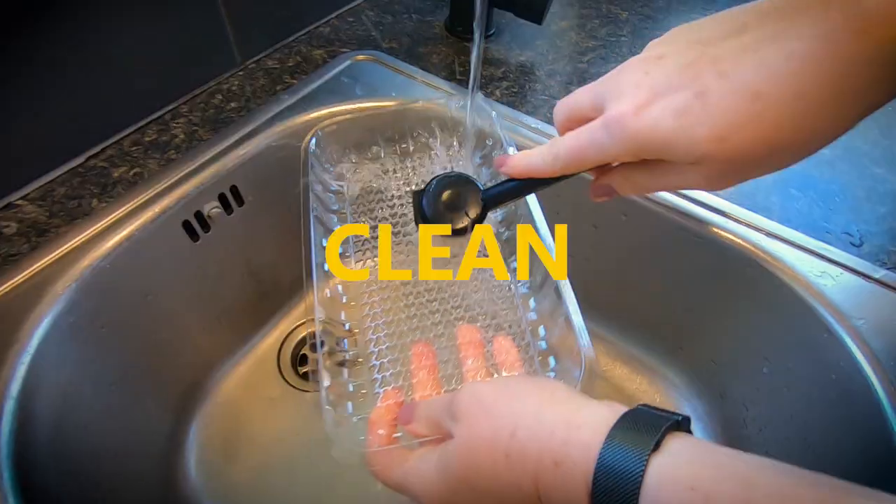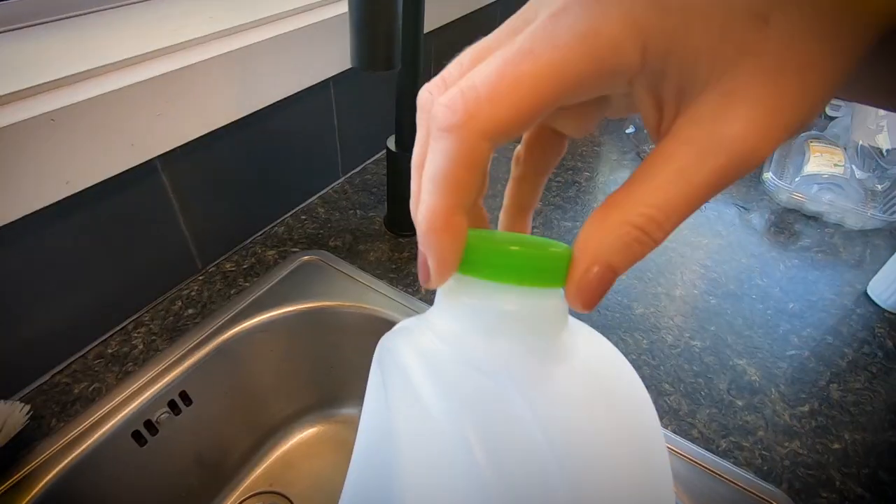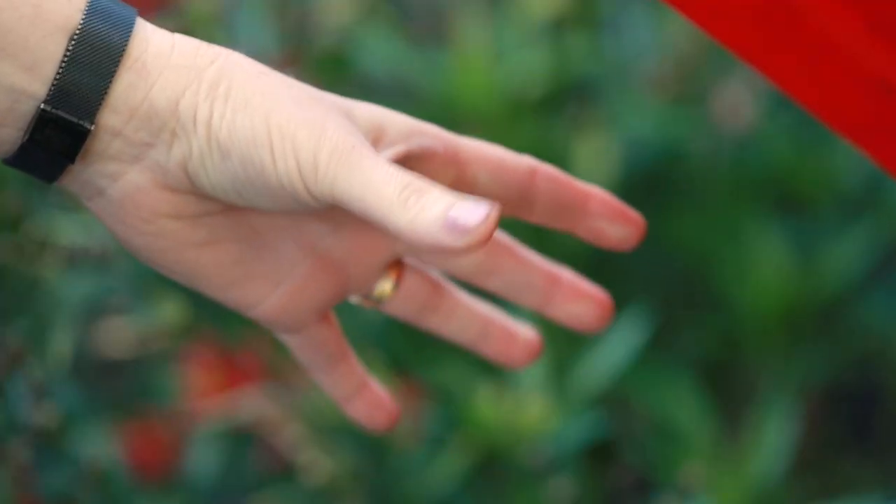The plastics need to be clean. Don't squash them or bag them up, and make sure you take off any lids and put them in the red bin.